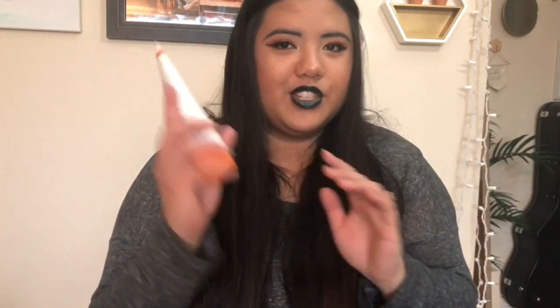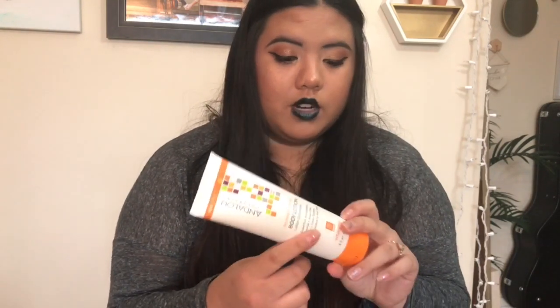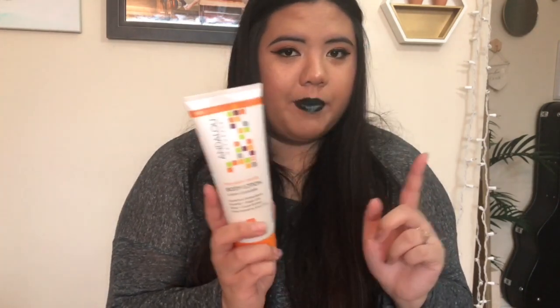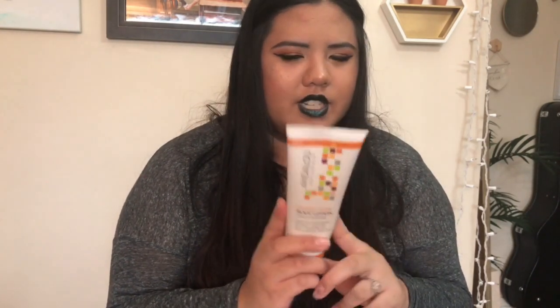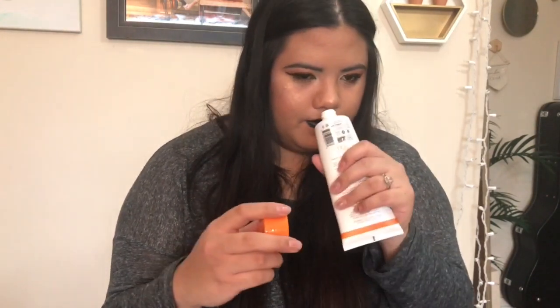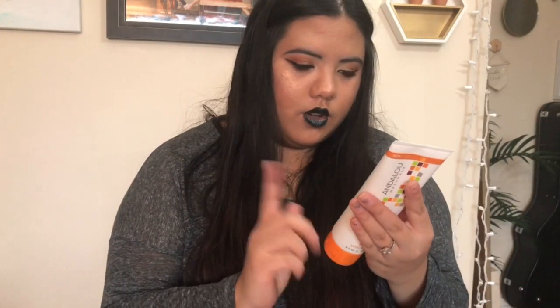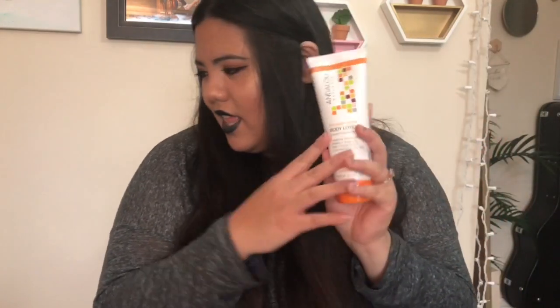Then I picked up this Andalou Mandarin Vanilla body lotion. This is actually my second tube — I didn't realize Marshalls carried Andalou. It was only $3.99, whereas at Whole Foods it was on sale for five or six dollars, so this was a great deal. It smells amazing. I'm very sensitive to smell and it's not overpowering at all — just the perfect amount of scent.